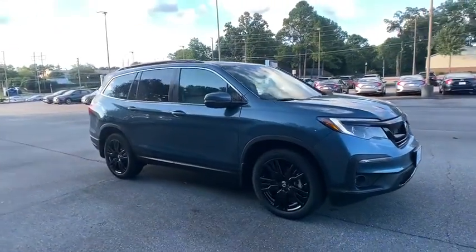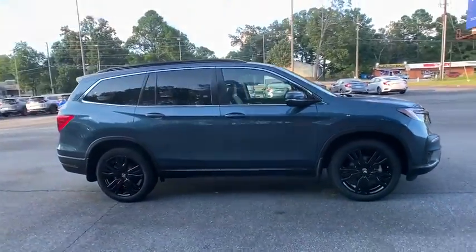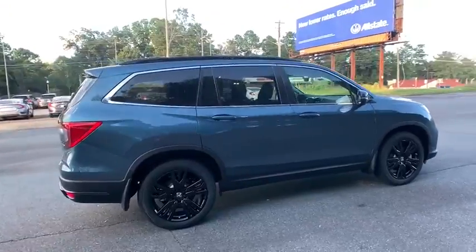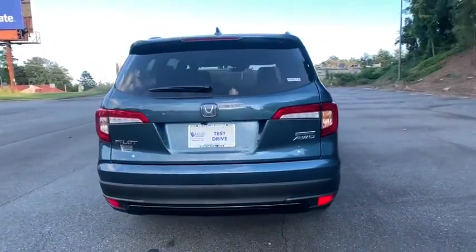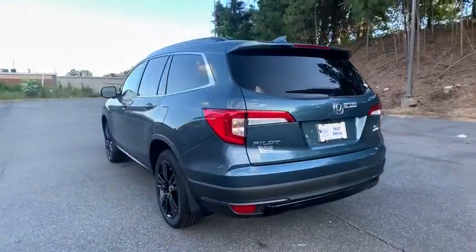Stop by and take a look at the 2021 Honda Pilot — optimal utility, indulgent interior, powerful performer. You'll be ready for almost anything in the Honda Pilot.